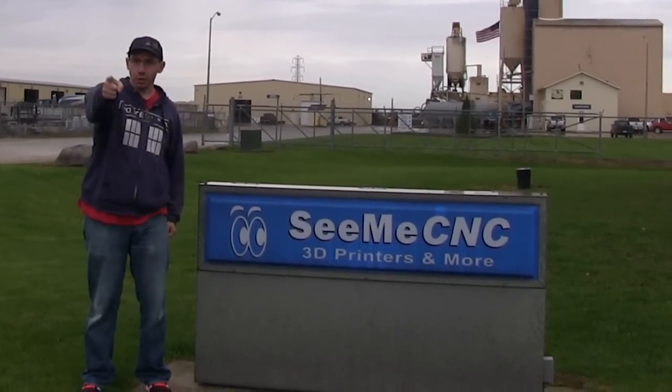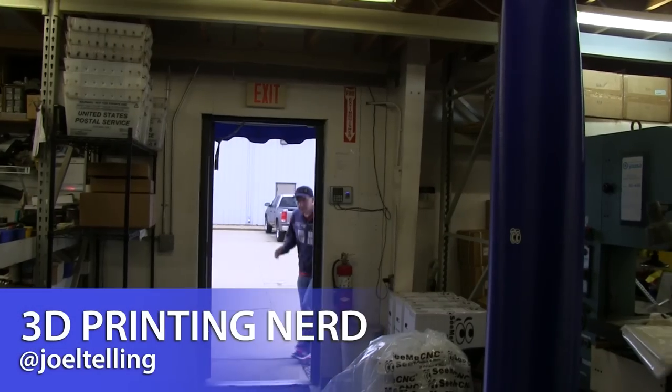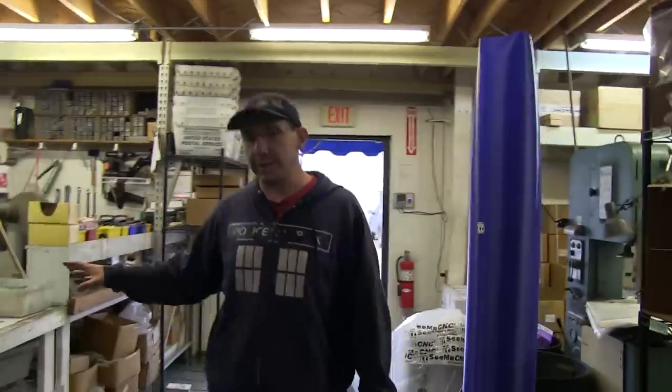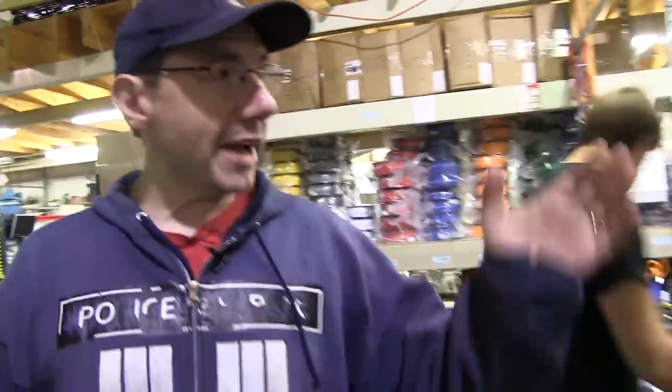Here we are going inside the back door at CME's shop. We start at shipping and receiving. Don't worry about this side over here — we'll get to it. But right here and right behind the camera are giant stacks of filament. In fact, we've got more filament right here.